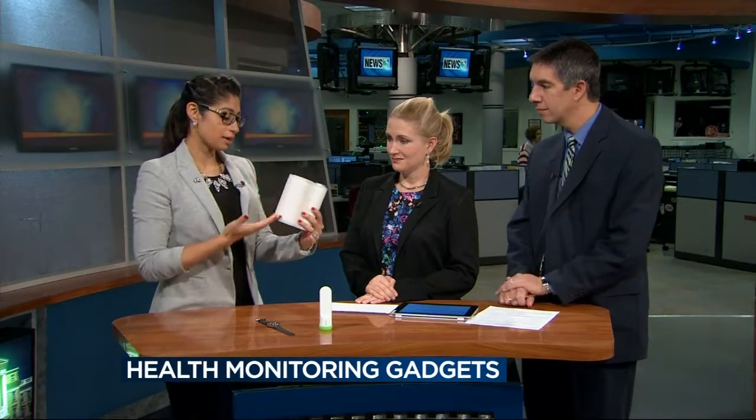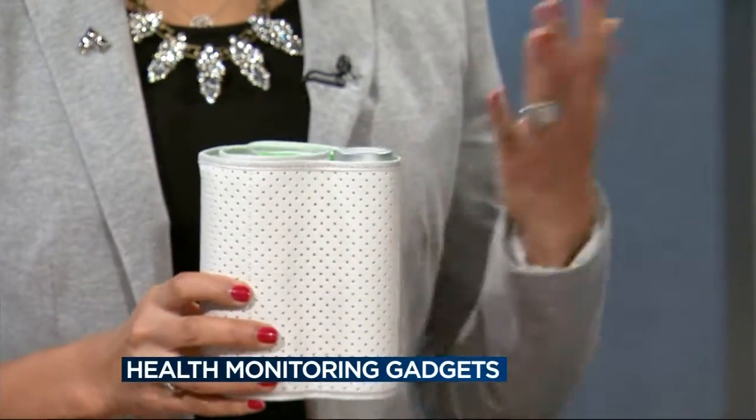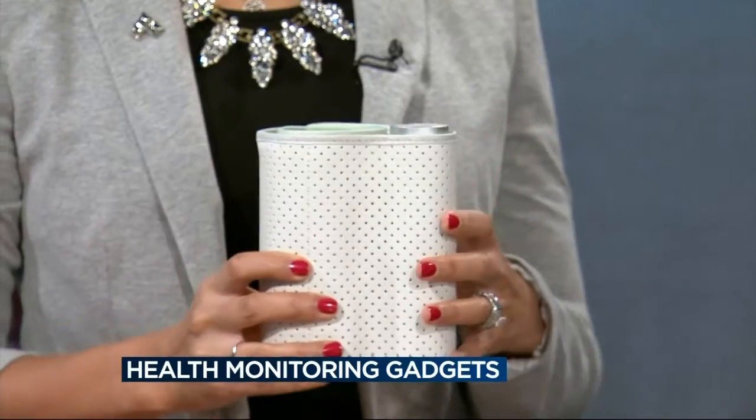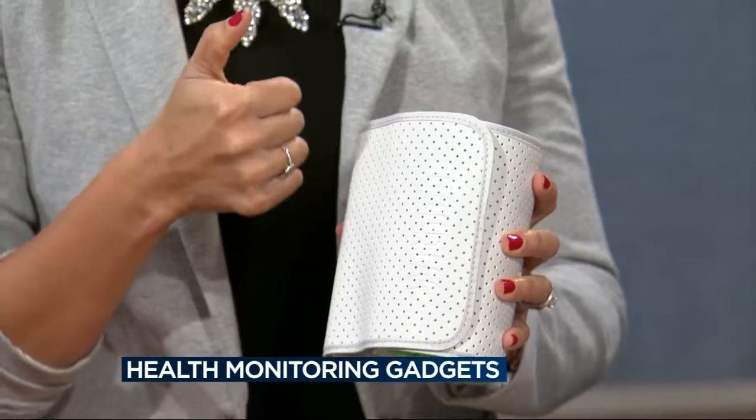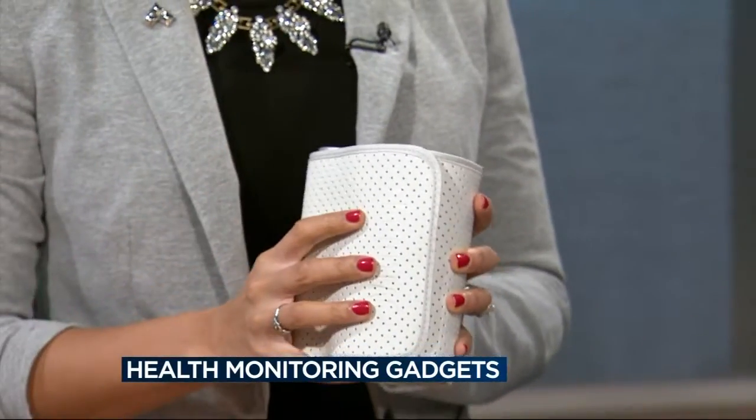Moving on, we have a wireless blood pressure cuff here. Again, something that's not necessarily new, but the wireless element is very cool. You can see it's pretty compact and pretty sleek looking. There are many devices you can get at your local pharmacies as well, but same kind of concept — you apply the blood pressure cuff, take the reading, and it syncs to your phone or smart device and gives you a good chart of what's been happening with your blood pressure.